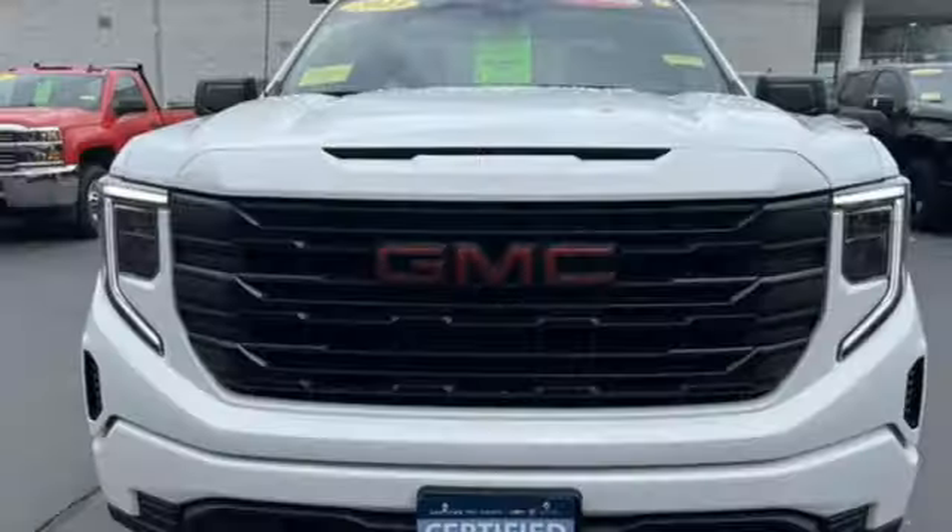Smart capabilities, strong performance, GMC. Take it for a test drive today.